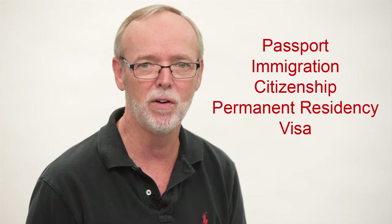Well, you're in the right place. Newsome Studio has successfully created passport, immigration, citizenship, permanent residency, and visa photos for over 60 countries and counting.